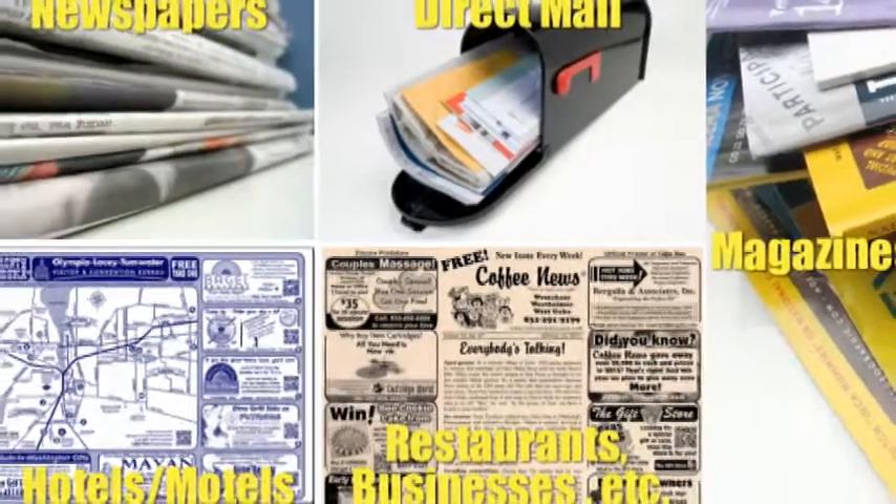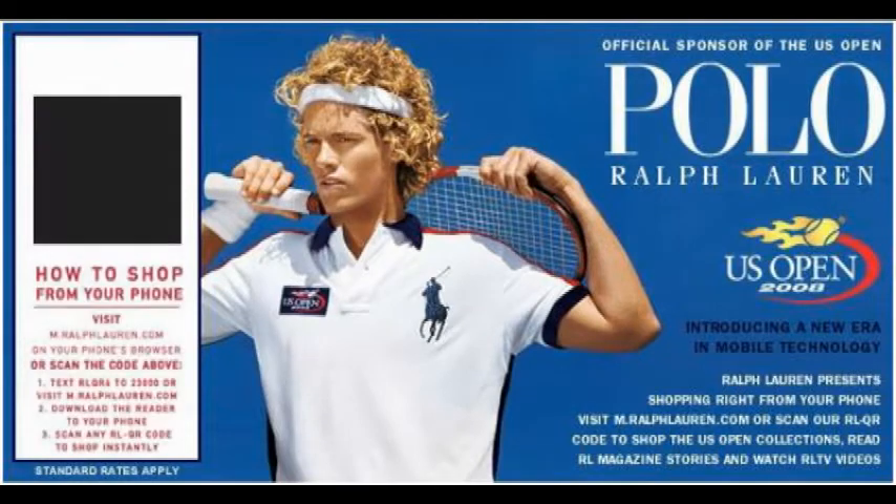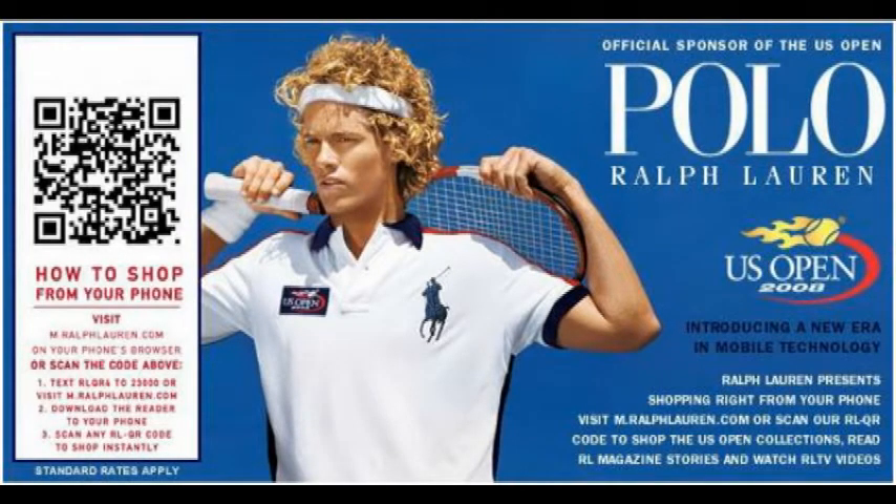Advertising in print media can be very effective. But did you know that you can boost the effectiveness of your advertising by adding a simple box? Well, not just any box. A QR code, of course.